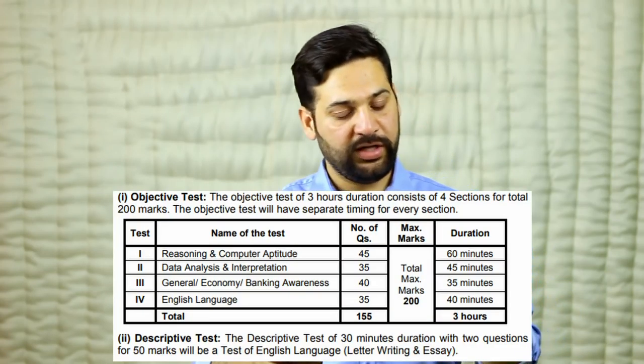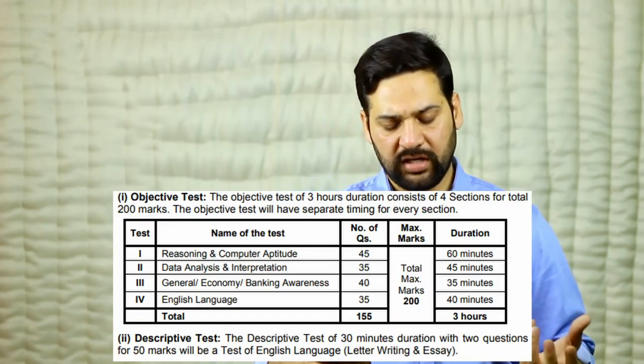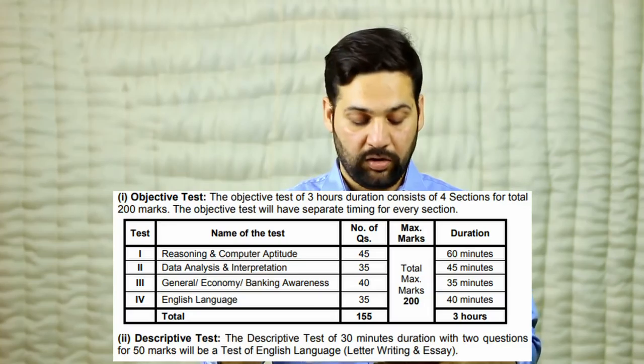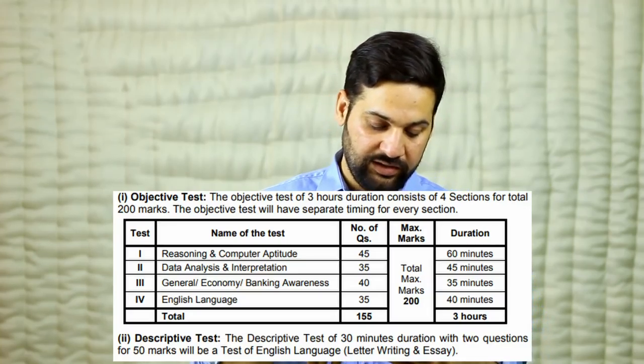For the mains exam pattern, there is Reasoning Ability and Computer Aptitude for 45 marks, Data Analysis and Interpretation for 35 marks, General/Economy and Banking Awareness for 40 marks, and English Language for 35 marks. Sectional durations are: 60 minutes for Reasoning Ability, 45 minutes for Data Analysis, 35 minutes for General Awareness, and 40 minutes for English Language. The total exam duration is three hours.